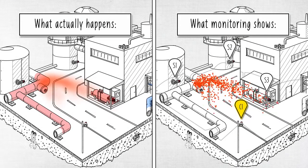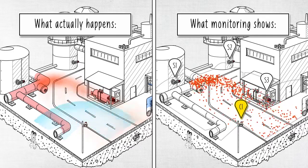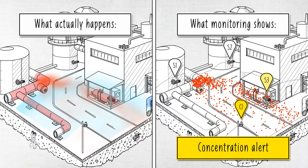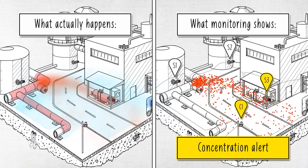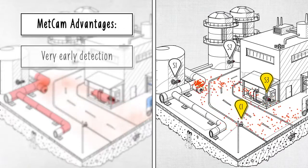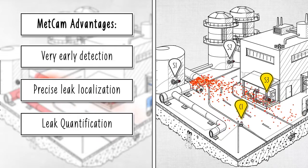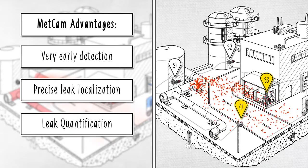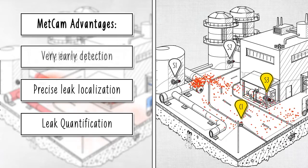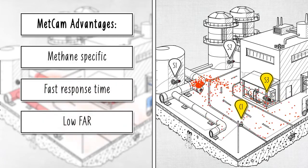METCAM functions like standard fixed gas detectors, producing local alarms based on set thresholds. The main difference is that the gas does not need to physically reach the unit. METCAM automatically differentiates between small leaks and dangerous flammable ones, shows the operator where the leak originates and where it is headed, providing early detection and improving safety. It has a fast response time and very low false alarm rate.